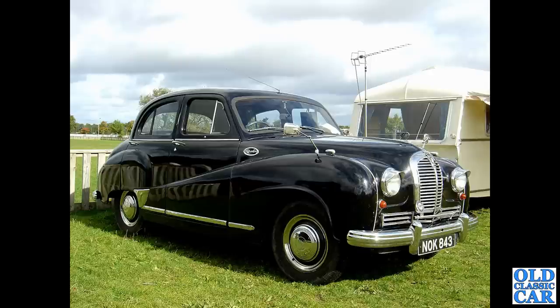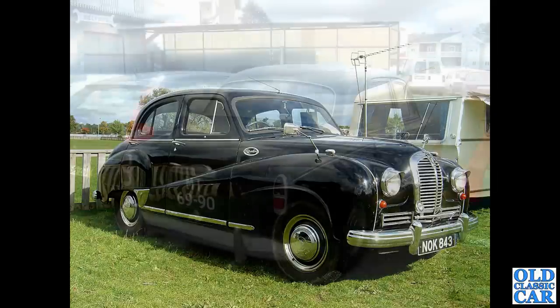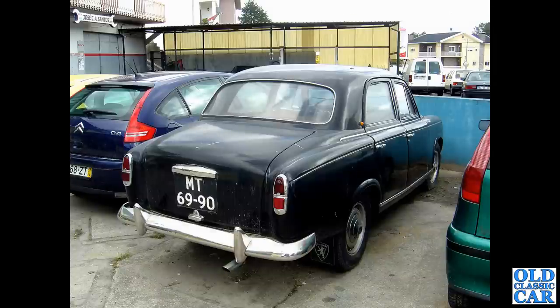Back down to Malvern quite a few years ago. NOK 843 - an Austin A70 Hereford, a Birmingham registration of May 1953. So that's a contemporary of the Somerset, and you can see the very similar styling - but the A70 was just a little bit bigger.